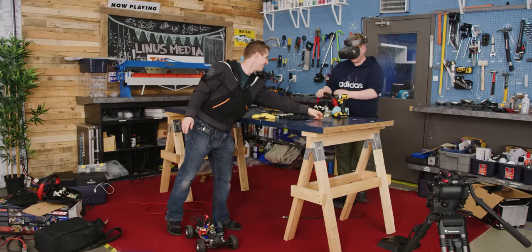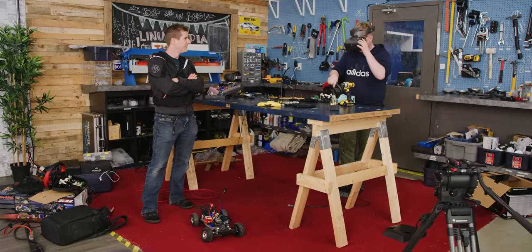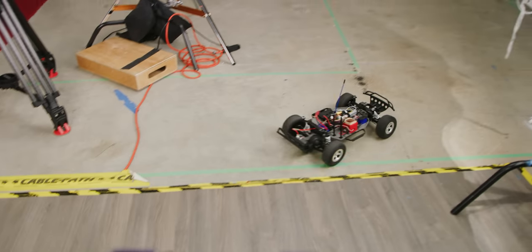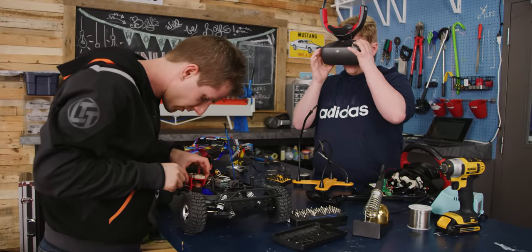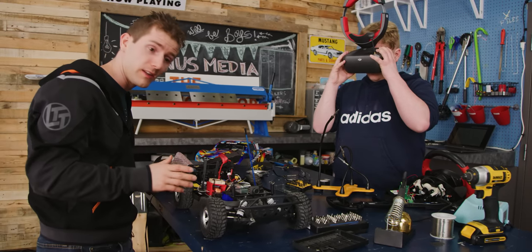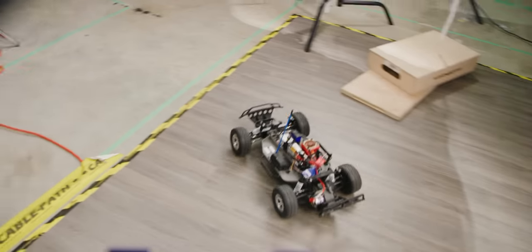I feel like I'm driving a Jeep. The latency is so low. We think it's possible that we can insert an SD card right here in the OcuSync and record straight to it, so you guys will see the full quality.